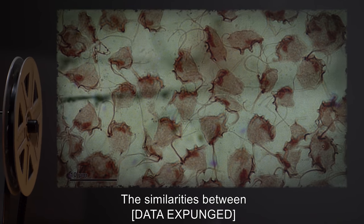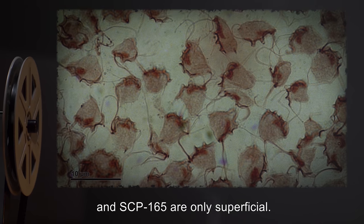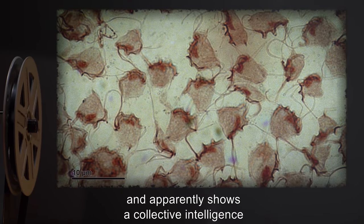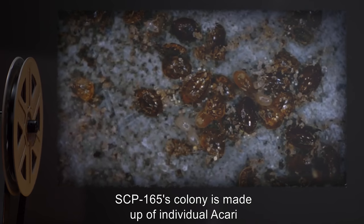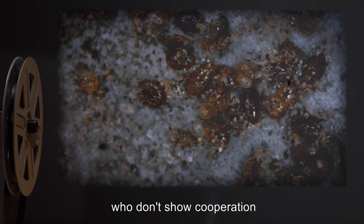The similarities between [Data Expunged] and SCP-165 are only superficial. [Data Expunged]'s colony is protozoan in nature and apparently shows a collective intelligence and awareness that is not understood. SCP-165's colony is made up of individual Akari who don't show cooperation, but rather competition in the hunt for food.